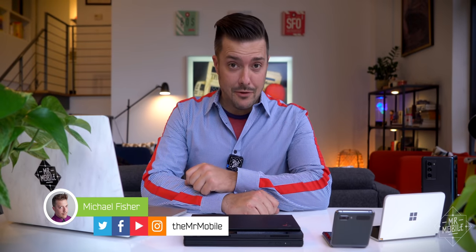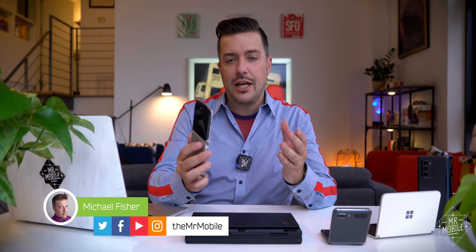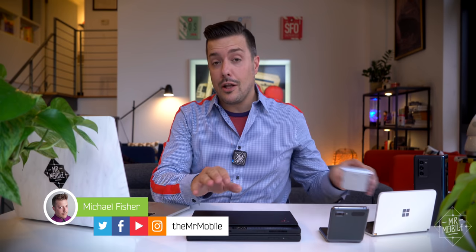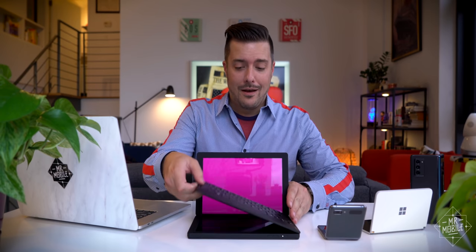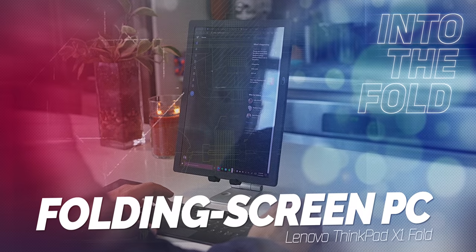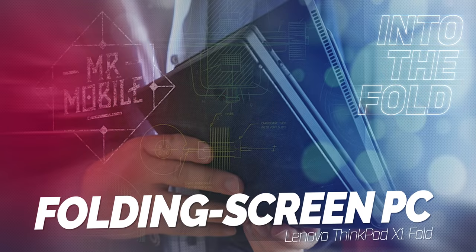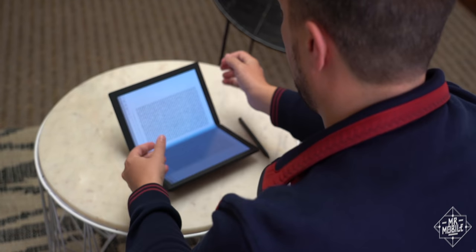For four episodes of this series so far, we've tackled the question: how does a folding display change the way you use your smartphone? Well, almost two years ago, Lenovo put the same question to laptops. And today, we finally get to start answering it. I got my first preview of the ThinkPad X1 Fold before it even had a proper name, back in May of 2019.